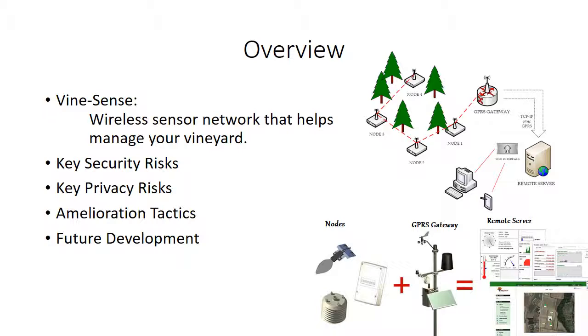Basically, it's a wireless sensor network that helps manage your vineyard. There's a network of sensors deployed in vineyards on individual plants which collect data, sends it to its node, which then sends it to the GPS gateway, which then sends it to a remote server for web portal access.